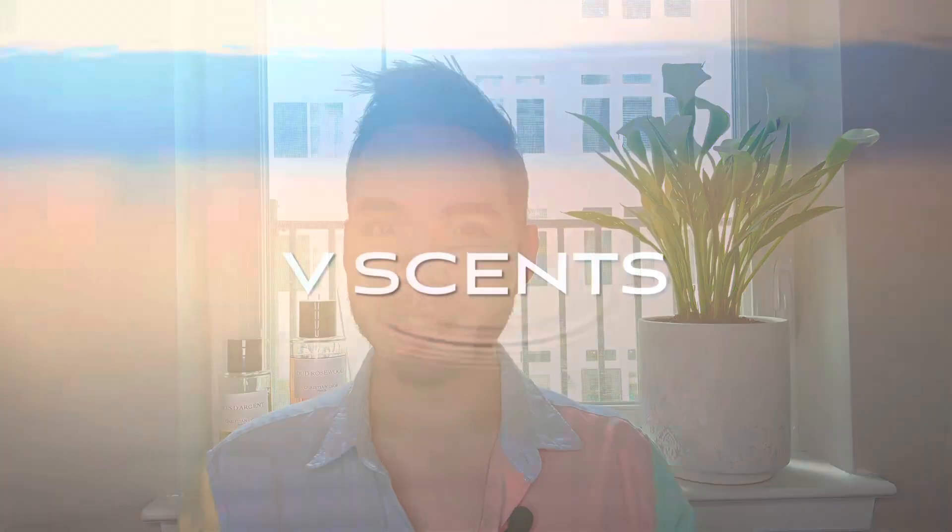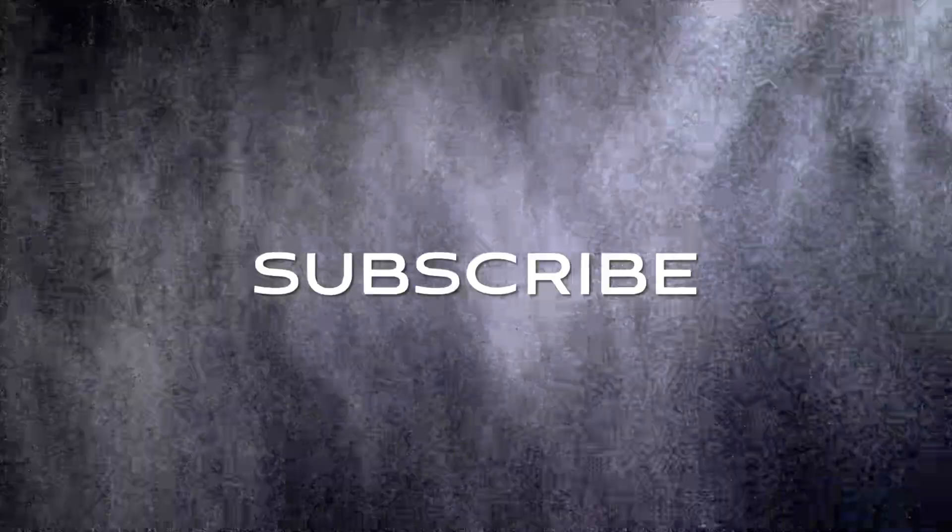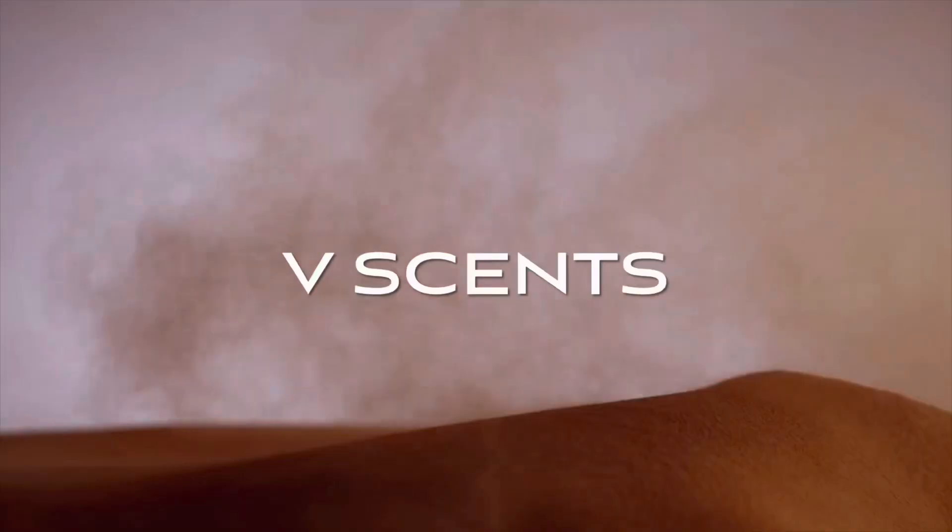Hello and welcome back to my channel. My name is Kris and you're watching V-Sense. On today's video we're going to compare and contrast two of the biggest fragrances on the market for women.